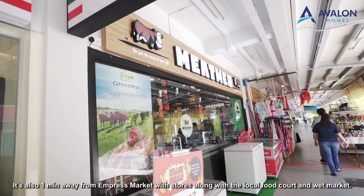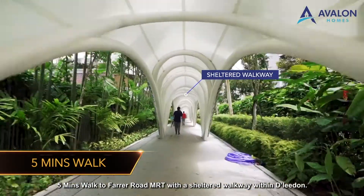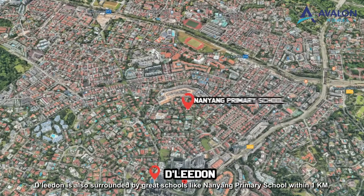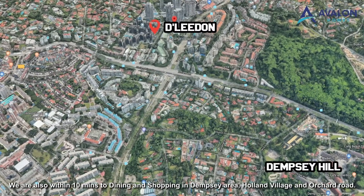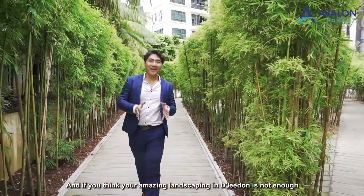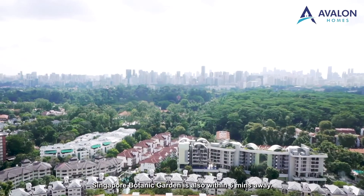It is also one minute away from Emperor's Market with local food court and wet market stores. It's a five-minute walk to Farrer Road MRT with a sheltered walkway within D'Leedon. D'Leedon is also surrounded by great schools like Nanyang Primary School within one kilometre, Raffles Girls' Primary School and Hwa Chong Institution. You are also within 10 minutes of dining and shopping in the Dempsey area, Holland Village and Orchard Road. If you think D'Leedon's landscaping is not enough for your morning walk, Singapore Botanic Garden is also within six minutes away.